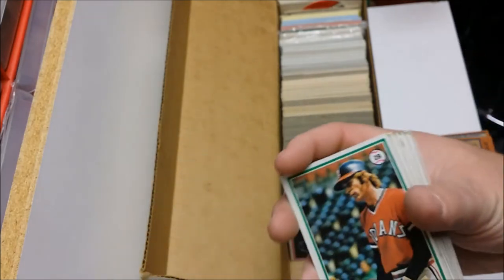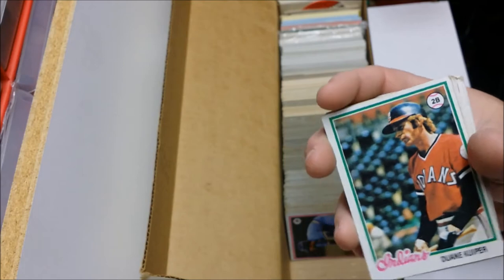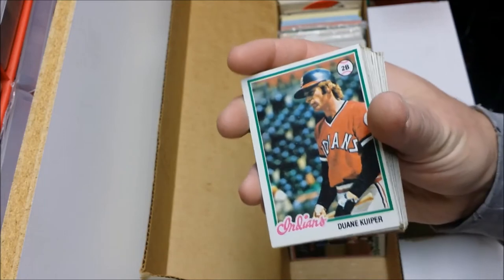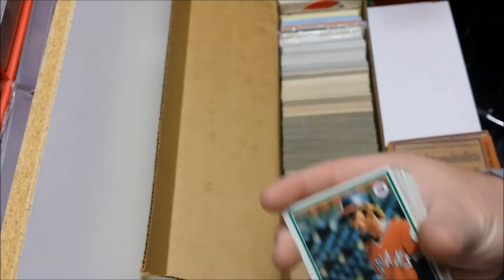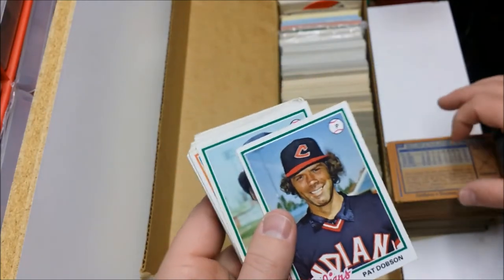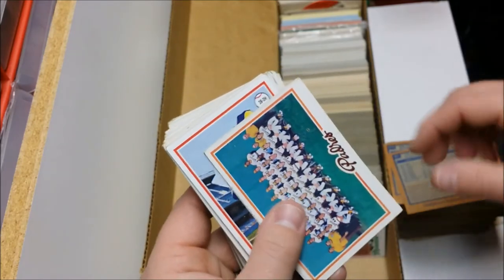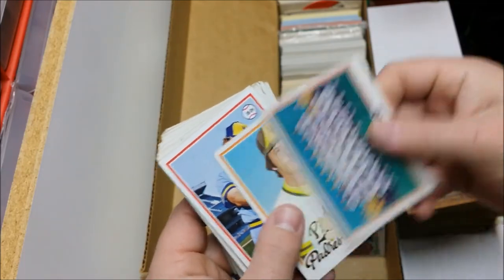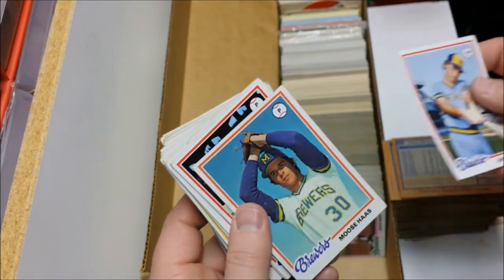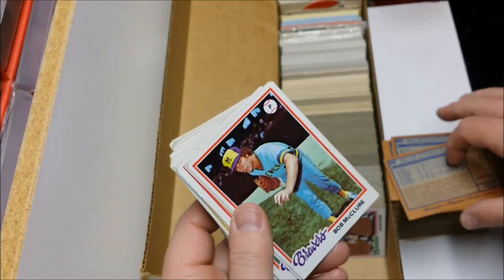Here's a guy who's still around — Duane Kuiper. He is the play-by-play guy for Giants broadcasting — him and Mike Krukow, they've been doing it for years. Duane Kuiper, Pat Dobson, Larvell Blanks. Padres team card again. Tom Griffin, Jamie Quirk — ended up being a catcher for the A's. Moose Haas — ended up pitching for the A's in the 80s. Bob McClure, Jim Slaton.